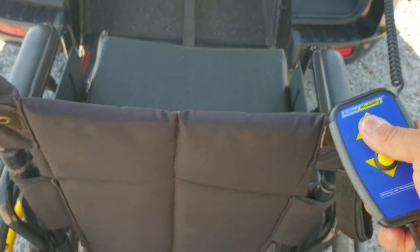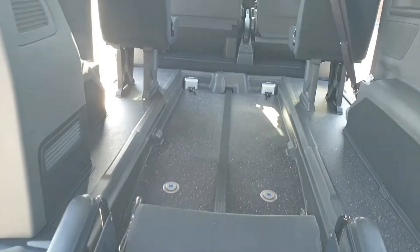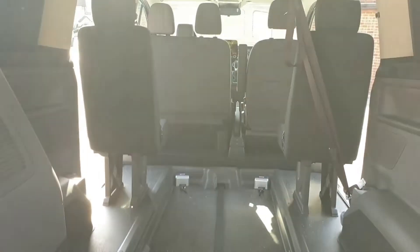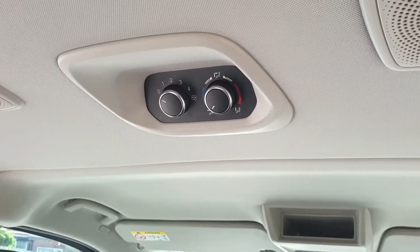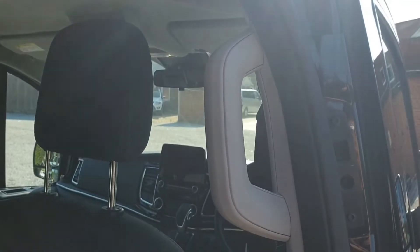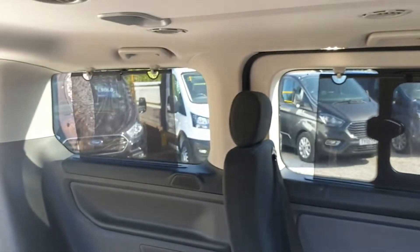So soft start gently pulls the wheelchair in, and here we can see we've got the five fixed travel seats, manual rear air conditioning and heating, as well as grab handle, reading lights, and second and third row sun blinds.